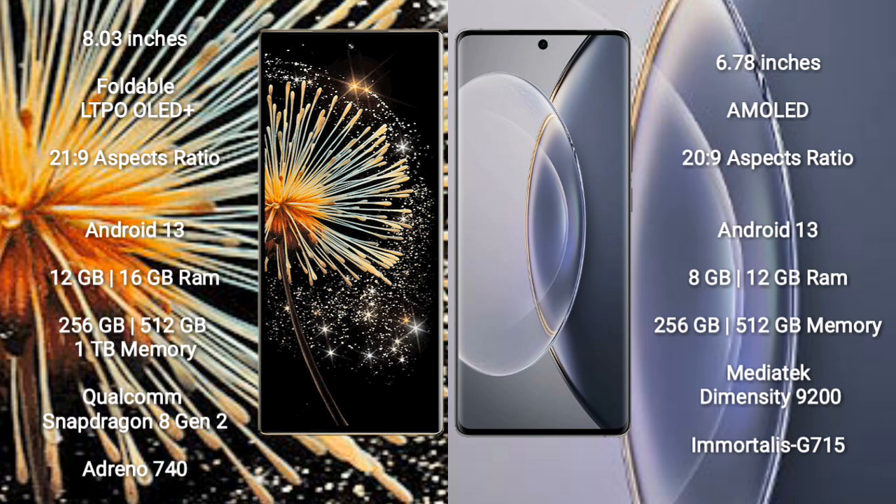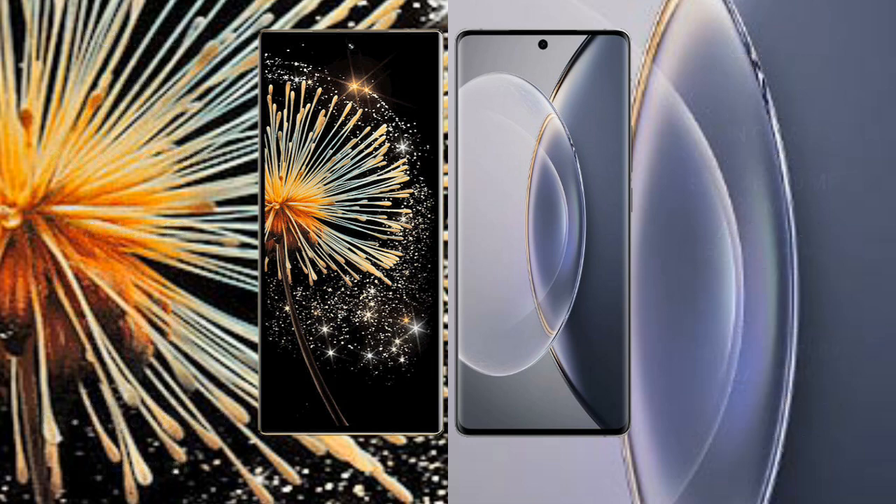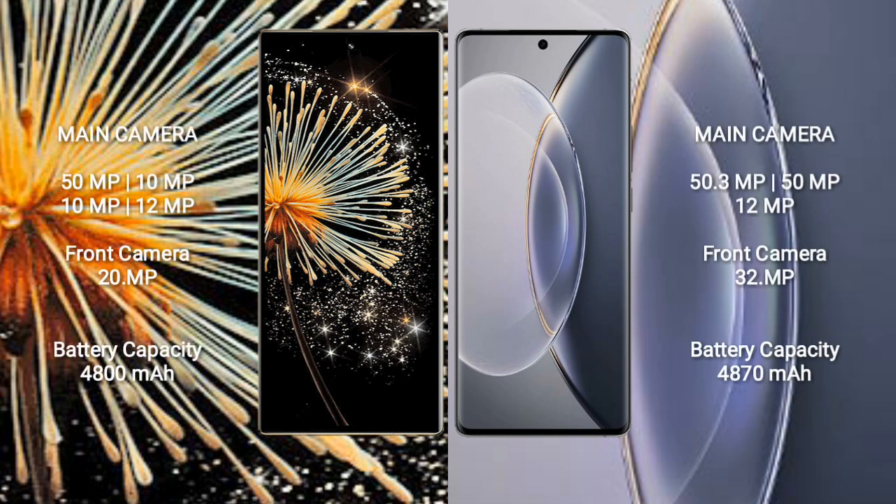Vivo X90 Pro comes with 8GB or 12GB RAM and 256GB or 512GB internal storage, powered by the MediaTek Dimensity 9200 processor with GPU Mali-G715.